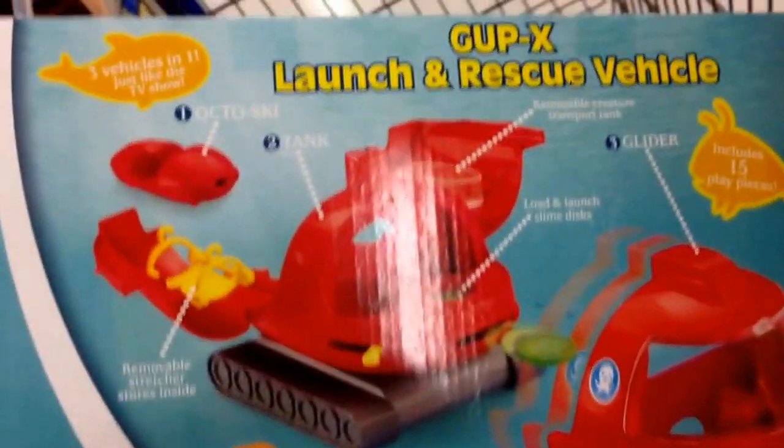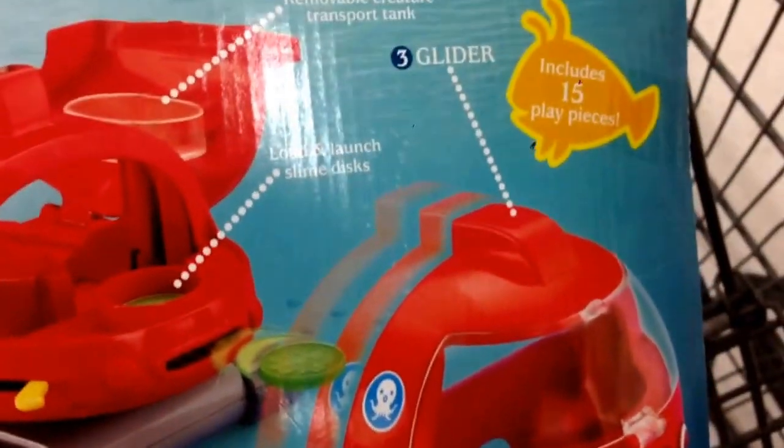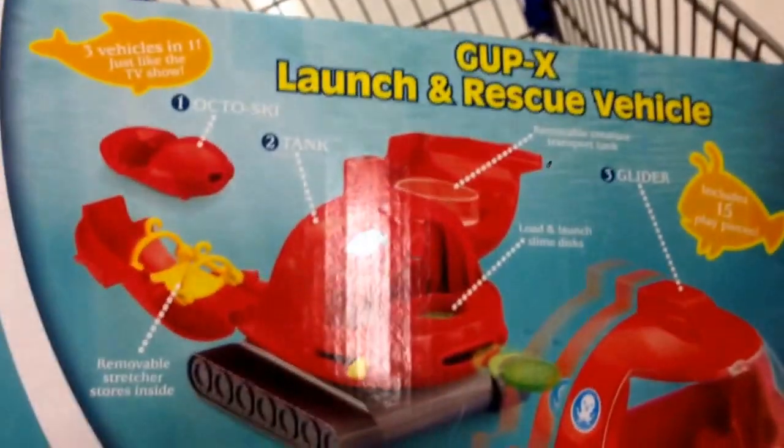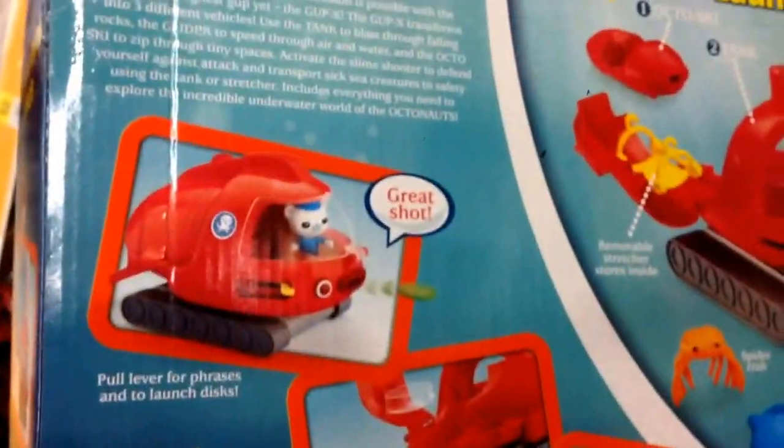The cool thing is that it actually is three vehicles in one. So it's the Octoski, the Tank, and of course the Glider. So it's just like the TV show. This is the GUPX Launch and Rescue Vehicle — this is the one that they climb into.